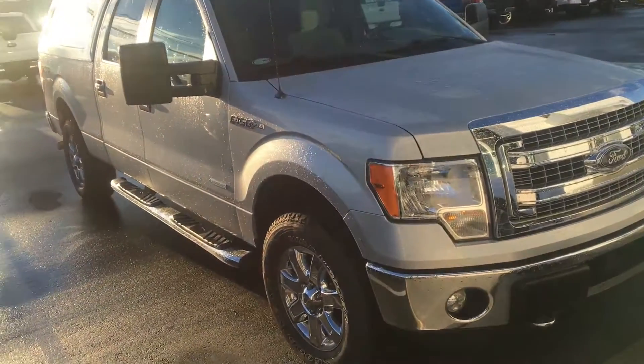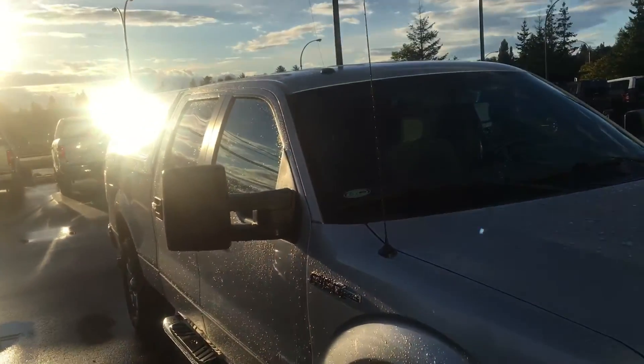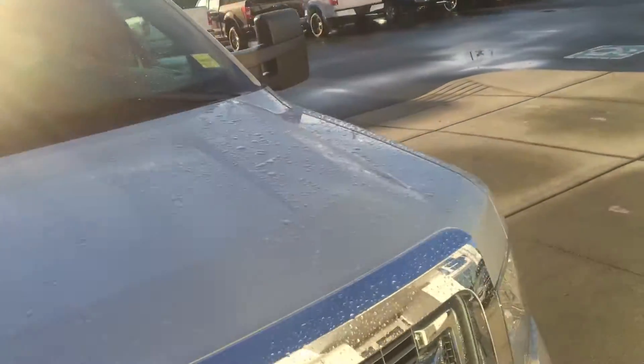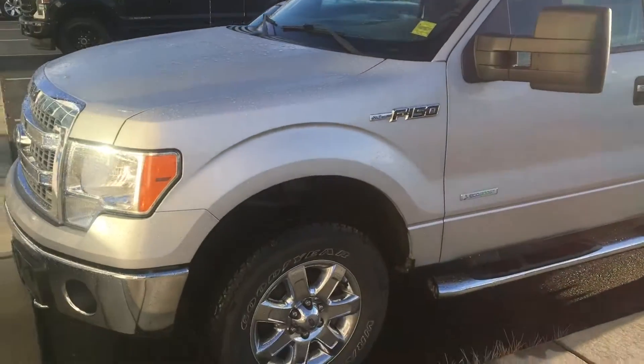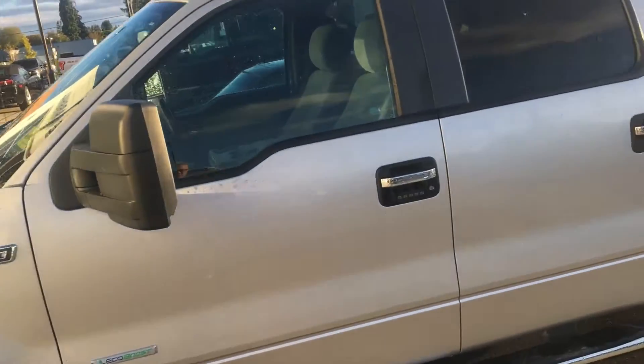We have a super clean 2013 F-150 XLT, this is a crew cab. Excuse the sunlight, but it's got the longer six and a half foot box, which is tough to come across actually. It's got a color-coded canopy and the 3.5 EcoBoost motor, which is the most capable motor with 420 pound feet of torque.